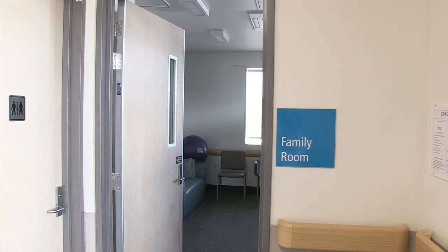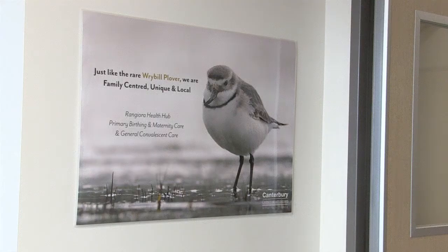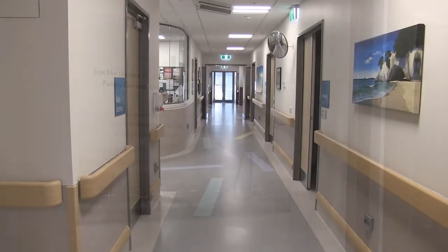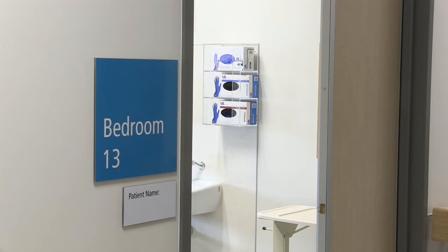We also have a whanau room for your support person to use during labour and birth. After the birth of your baby, you will be transferred to one of our postnatal rooms for the rest of your stay with us.